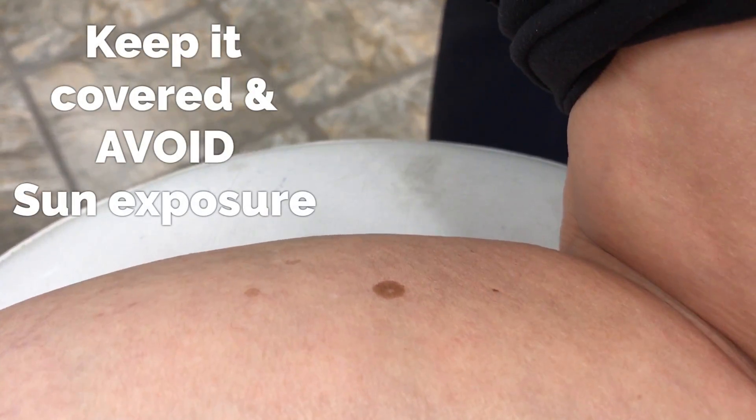Then we just leave it and avoid sun exposure. Macules — anyone of any age can have them, and they are fairly common.